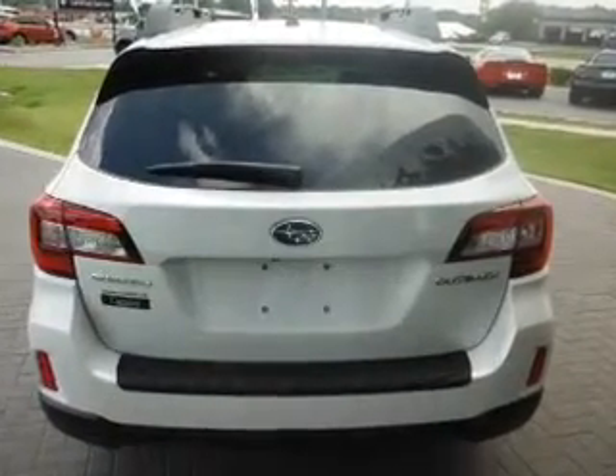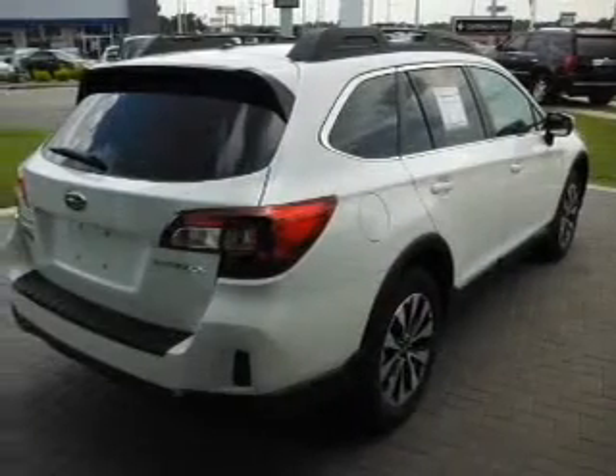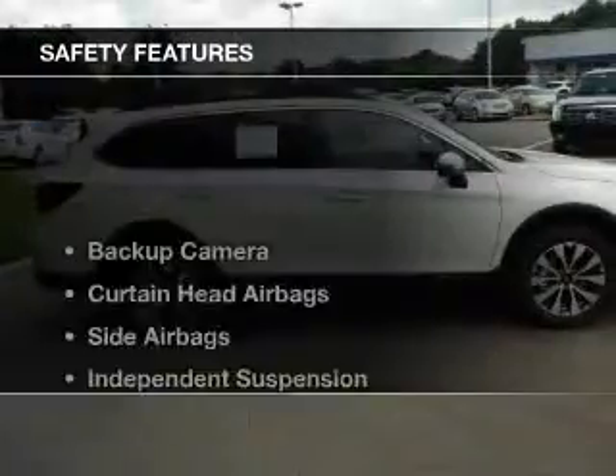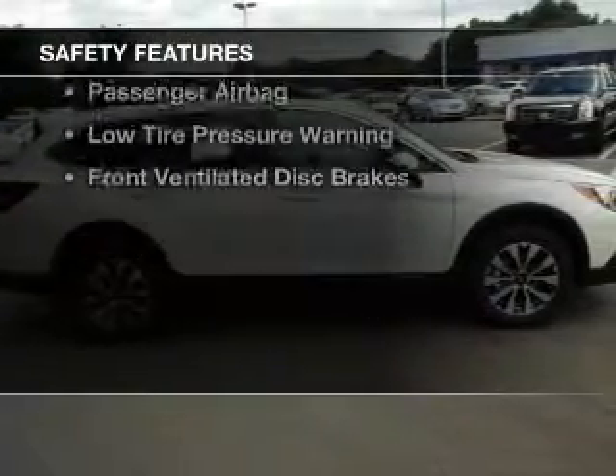Additional features include blind spot sensors, Bluetooth connectivity, Sirius XM satellite radio, digital radio, and digital audio input. Safety was made a priority with these features.